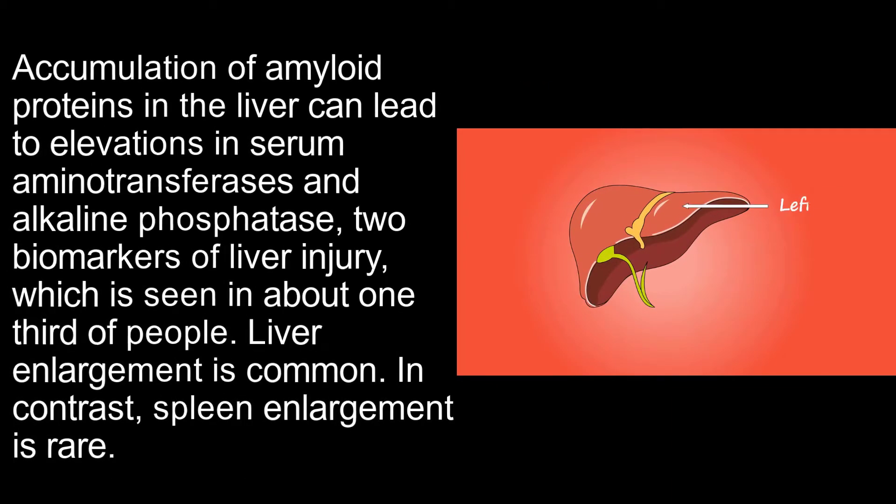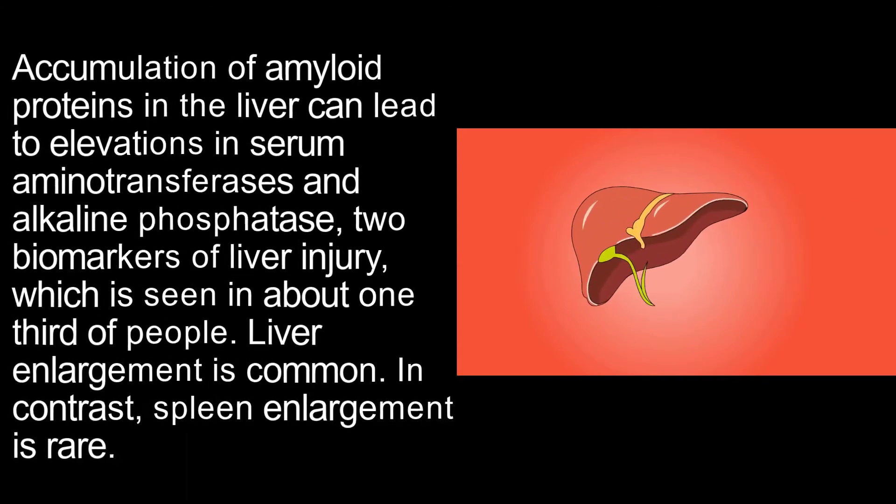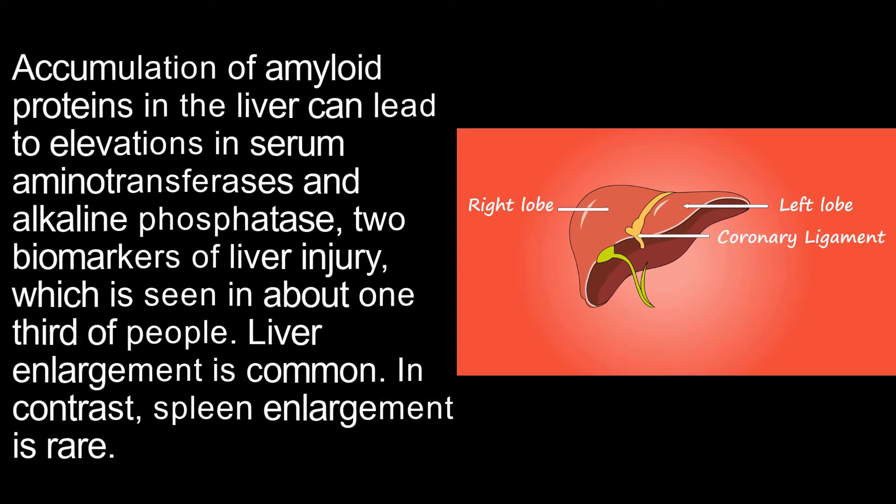Accumulation of amyloid proteins in the liver can lead to elevations in serum aminotransferases and alkaline phosphatase — two biomarkers of liver injury — seen in about one-third of people. Liver enlargement is common, while spleen enlargement is rare.